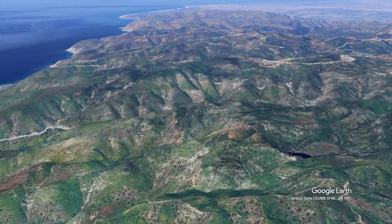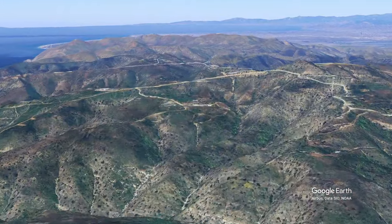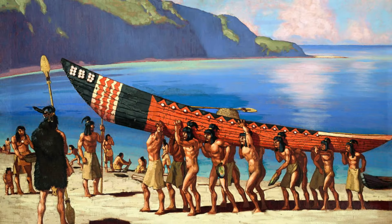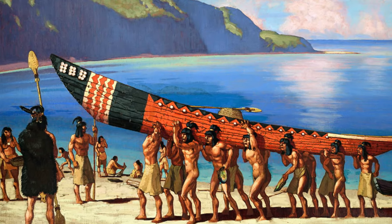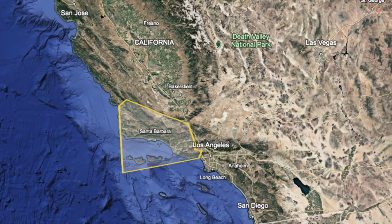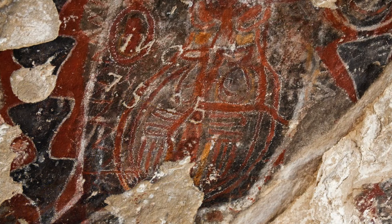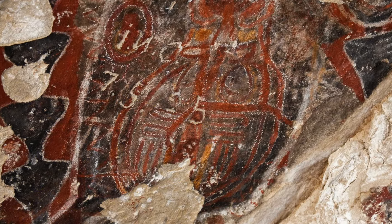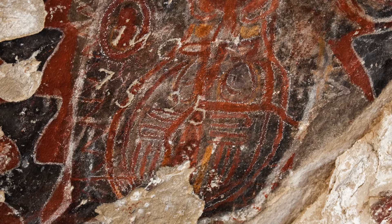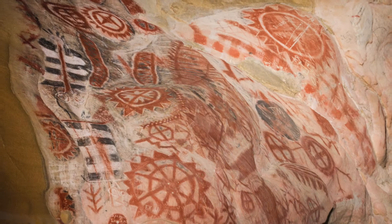The largest urban park in the country, the Santa Monica Mountains have been home to the Chumash Indians for thousands of years. The Chumash — a broad term for many interrelated groups speaking a similar language — occupied a vast portion of what is now coastal and inland California. Tribal petroglyphs can still be found today at sites like Chumash Painted Cave State Historic Park in the Santa Ynez Mountains, and other sites in the Santa Monica Mountains.